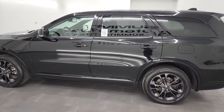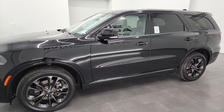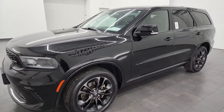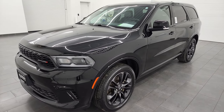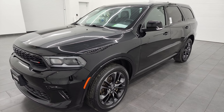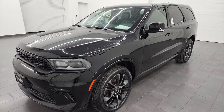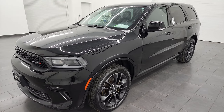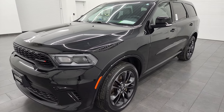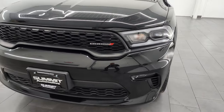This 2021 Dodge Durango has the 3.6 liter Pentastar V6 engine, puts out 295 horsepower. It's paired up with the 8-speed automatic transmission and this one's gonna get you 25 miles per gallon on the highway, 18 city, and it can tow up to 6,200 pounds. This Durango has been fully safety inspected by our service shop, has a fresh oil and filter change, all the fluids have been checked and topped off, and it is 100% ready to go.